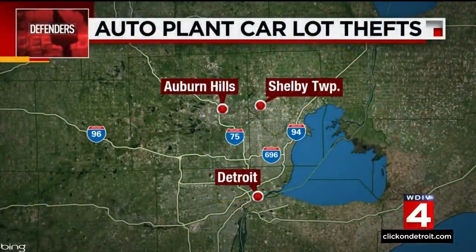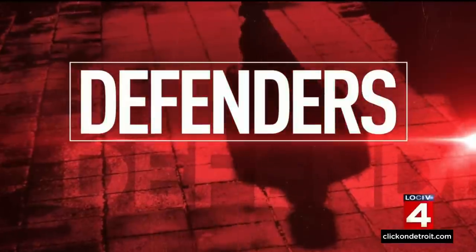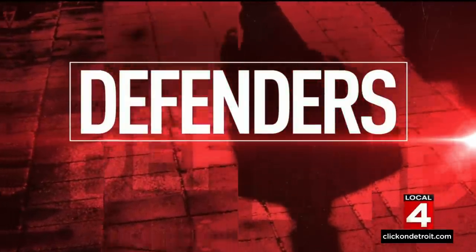In some cases, thieves are targeting high-end models that sell for up to $100,000. And remarkably, it's happening at places where security is prominent. The Local 4 Defenders learning about recent thefts from lots in Shelby Township, Auburn Hills, and Detroit. Defender Sean Lay is live with more on the vehicles being taken and reaction from one automaker.